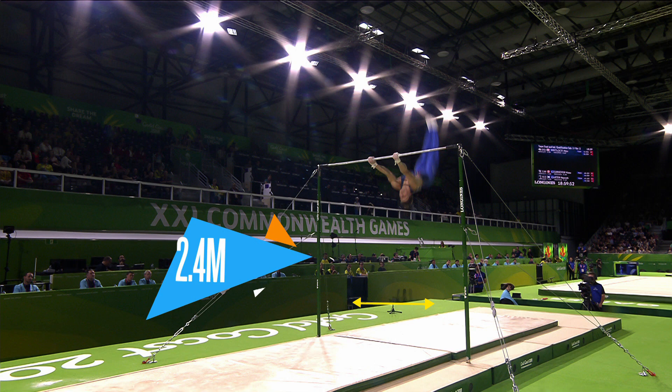The stats: the horizontal bar is just 2.8 centimeters in diameter, 2.4 meters wide, and 2.8 meters high.